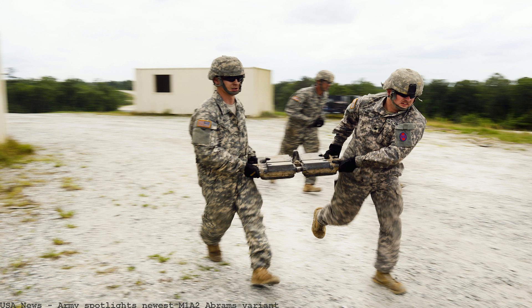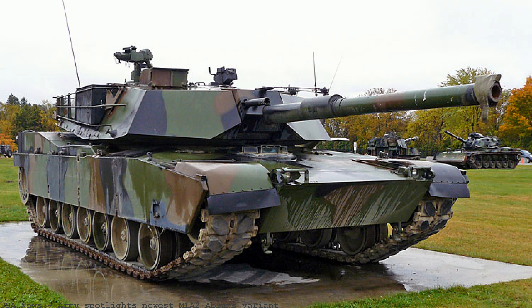Shop our complete line of tactical reflex and holographic sights today.